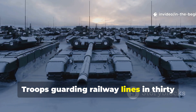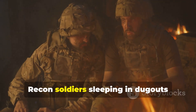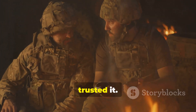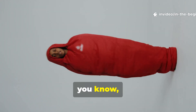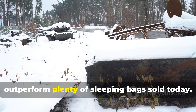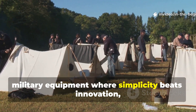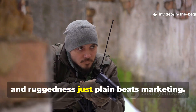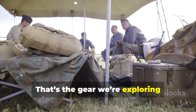Troops guarding railway lines in 30 below zero weather trusted it. Recon soldiers sleeping in dugouts trusted it. And decades later, those same surplus liners still outperform plenty of sleeping bags sold today. It's really one of those rare pieces of military equipment where simplicity beats innovation and ruggedness just plain beats marketing.